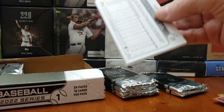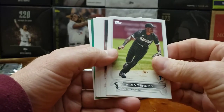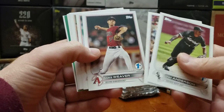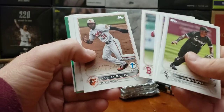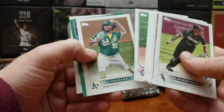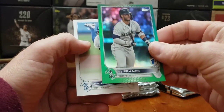Seattle Mariners on the back. Tim Anderson. And we got a green. Diamondbacks team card, Weaver, J.D. Martinez, Cedric Mullins, Zuno Brockholt, Ty France — green.